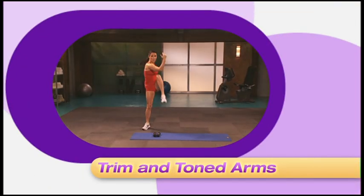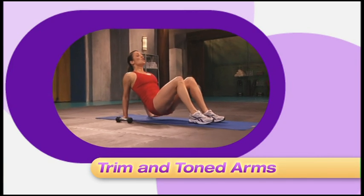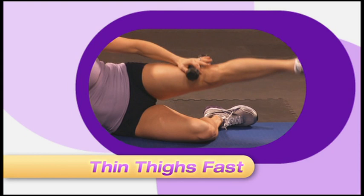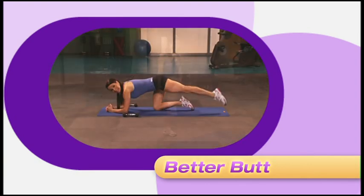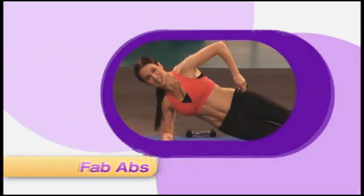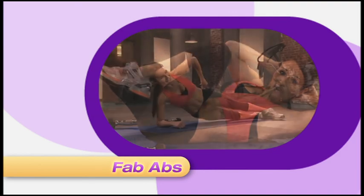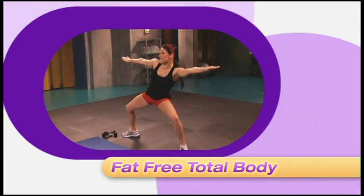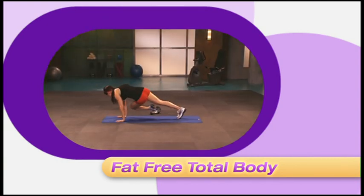Say goodbye to bingo wings with Trim and Toned Arms — we utilize light weights and high reps, plus bodyweight classics like push-ups and planks to chisel sexy, lean, shapely arms and shoulders. Thin Thighs Fast will rev up one of your biggest muscle groups and put your metabolism into high gear, turning your body into a fat-blasting furnace. Better Butt targets, tones, and tightens your rear view with standing and floor exercises. Fab Abs — all it takes is 10 minutes for a sexy six-pack. In Fat-Free Total Body, high-energy multi-joint movements challenge your entire body for accelerated weight loss. If you want a super-sleek physique fast, this workout delivers.